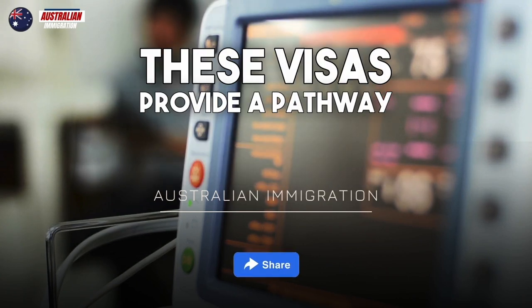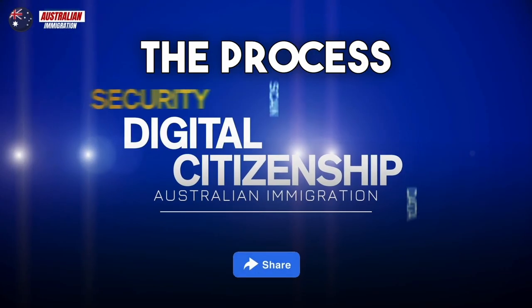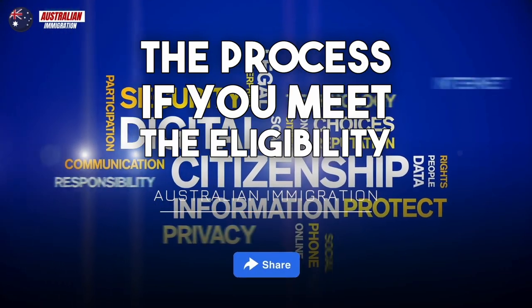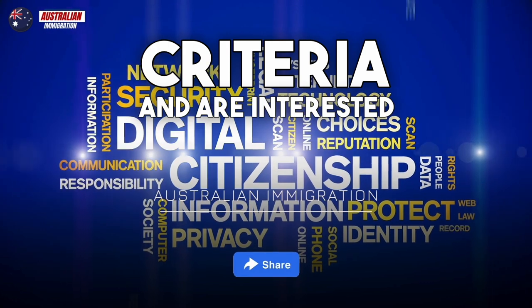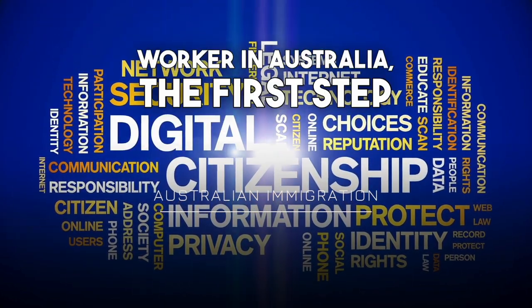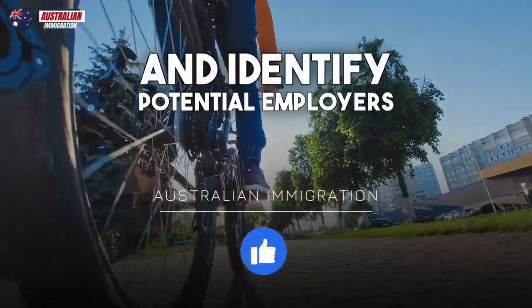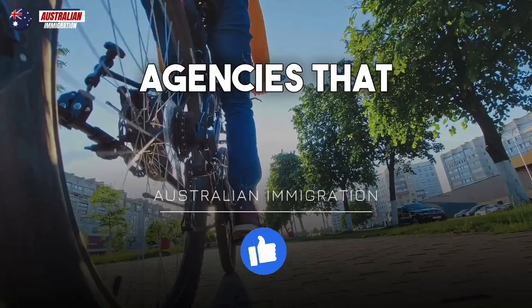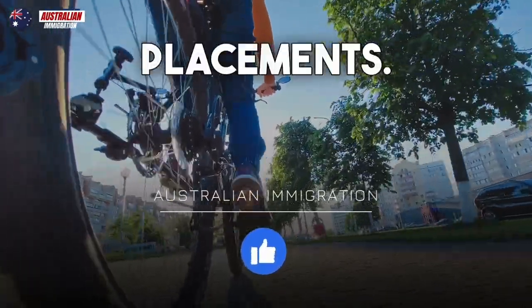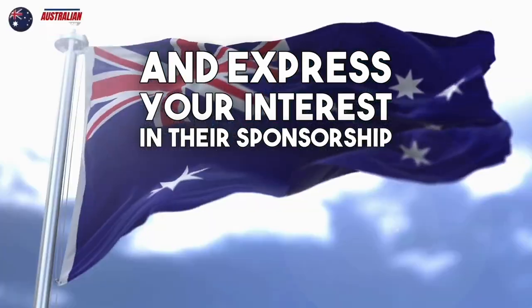These visas provide a pathway to permanent residency in Australia. If you meet the eligibility criteria and are interested in pursuing a career as a care worker in Australia, the first step is to research and identify potential employers or recruitment agencies that specialize in healthcare placements. You can reach out to them and express your interest in their sponsorship programs.